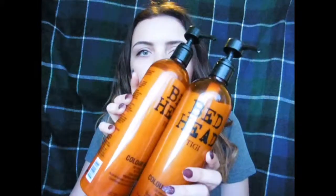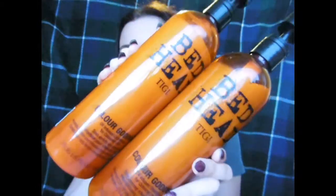So I use the Bed Head shampoo and conditioner. They smell very sugary but they're called Colour Goddess shampoo and Colour Goddess conditioner. I think they were £10 each from TK Maxx.